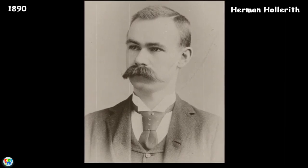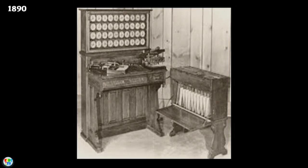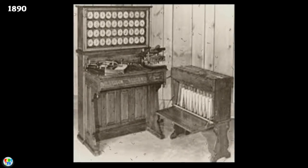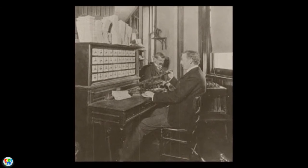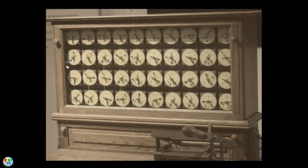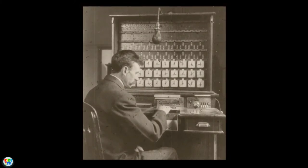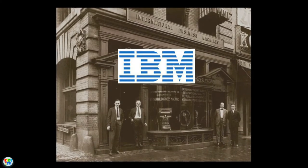With inspiration from Babbage, American inventor Herman Hollerith developed an electromechanical tabulating machine in 1890. It was based on punch cards and could tabulate statistics and record or sort data. This machine was used in the 1890 U.S. Census and was able to collect and count data more rapidly and accurately than manual processes. Hollerith's tabulator became so successful that he started his own company, which later became International Business Machines — IBM — in 1924.